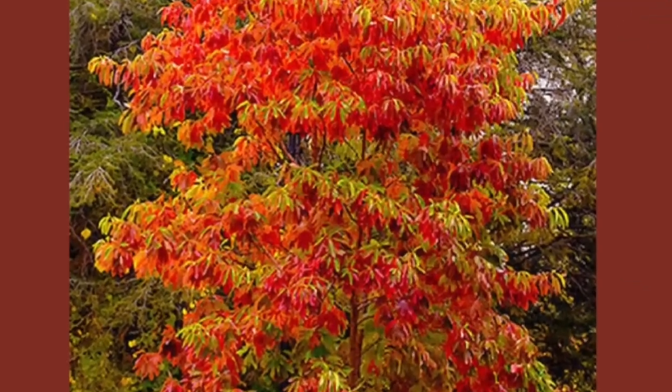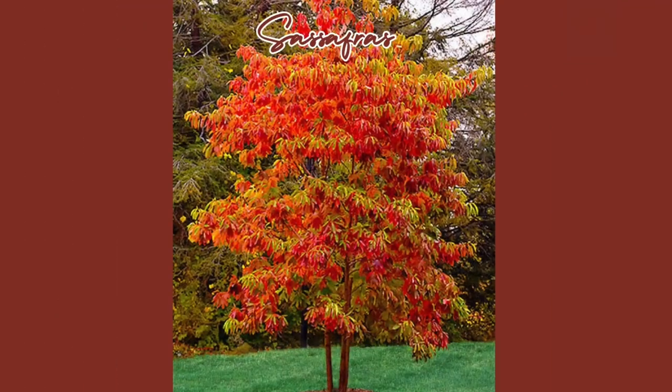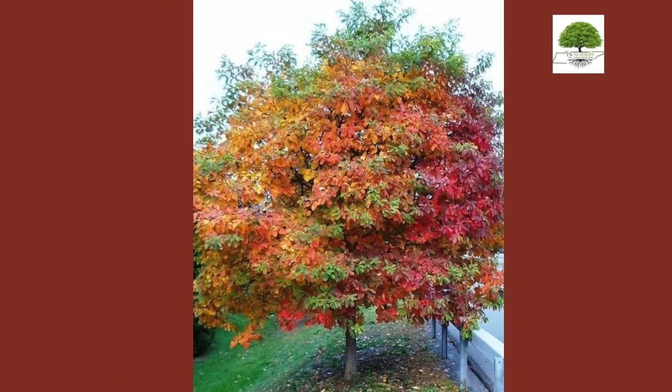Sassafras. The Sassafras tree offers unique, aromatic leaves and vibrant fall colors, enhancing any garden with its distinctive charm. Sugar Maple.